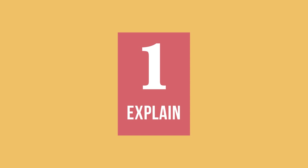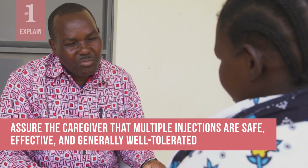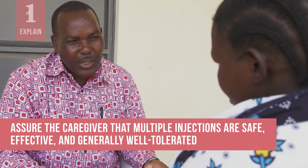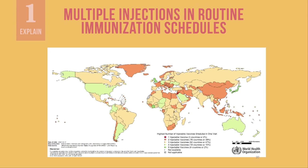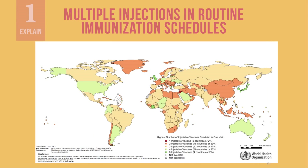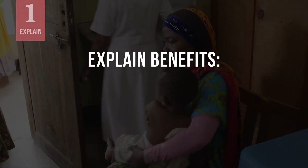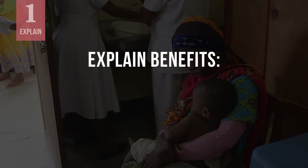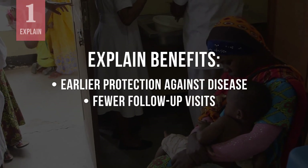First, explain the safety, benefits and possible minor side effects of multiple vaccinations. Assure the caregiver that multiple injections given together are safe, effective and generally well tolerated. Let them know that many countries have immunization schedules where children receive multiple injections at one visit. Explain the benefits that multiple injections provide, such as earlier protection against disease and fewer immunization visits.